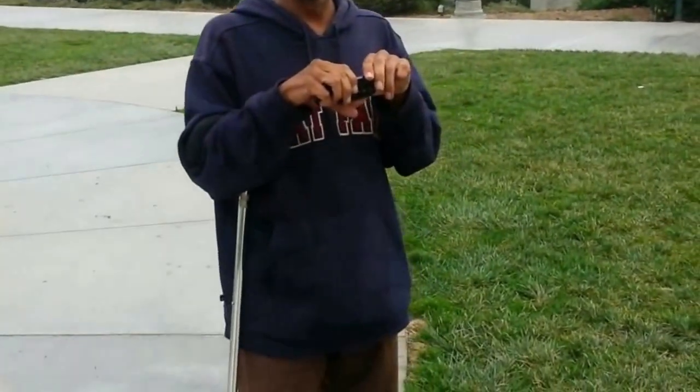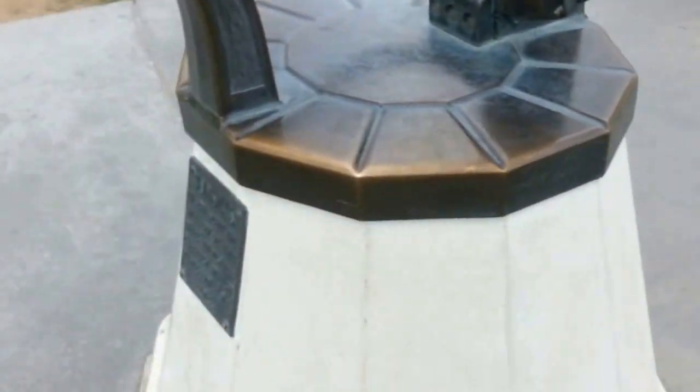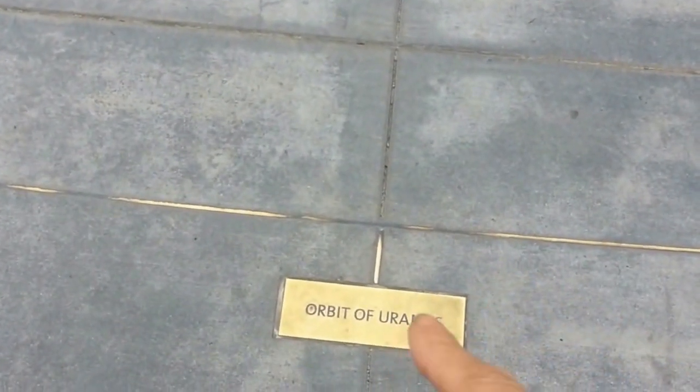Do you see my light? It illuminates the things when you move up on somebody, so you can take better pictures. Here's the orbit of Uranus right down here. This is the orbit of Uranus — not my anus, your anus. You see what I mean?